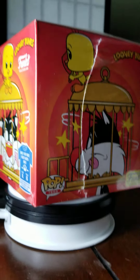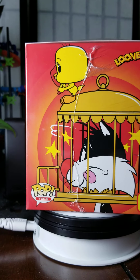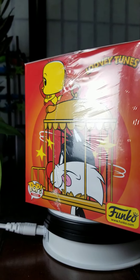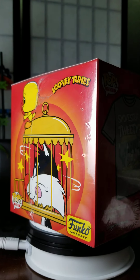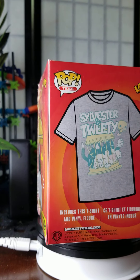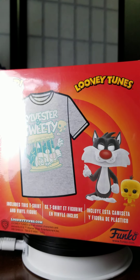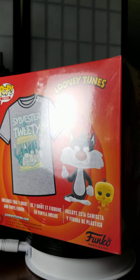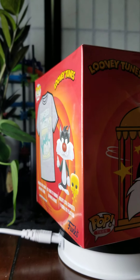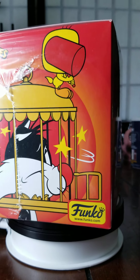One of my favorite things about this box is that when you turn it, it still has a Tweety Bird design — the same side angles as the front. I like that. It's also flocked, which is pretty cool. There's the side.